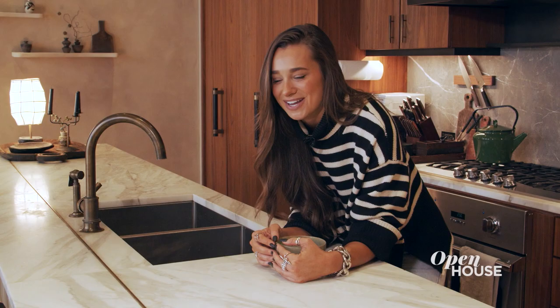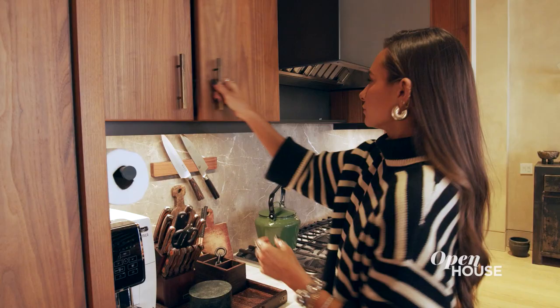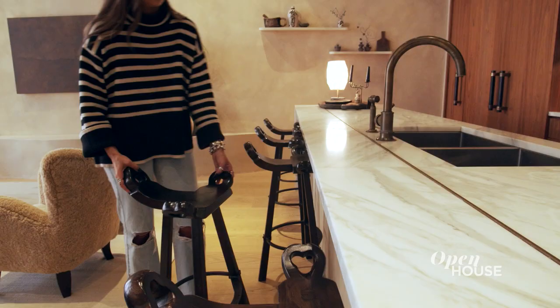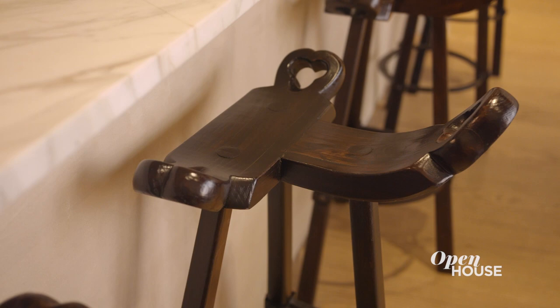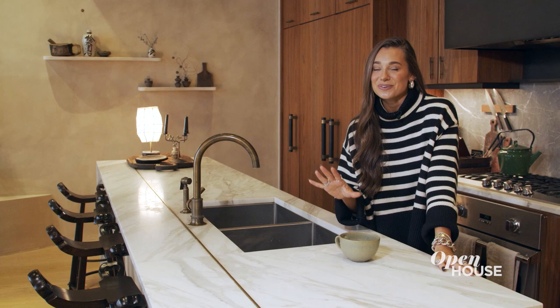Now we are in the kitchen, where I have to admit my boyfriend does most of the cooking. It has these beautiful built-in cabinets with brass hardware and a dark gray marble backsplash. We also sourced these gorgeous vintage brutalist Sergio Rodriguez-inspired bar stools that really allow for people to sit and hang out while we're cooking.